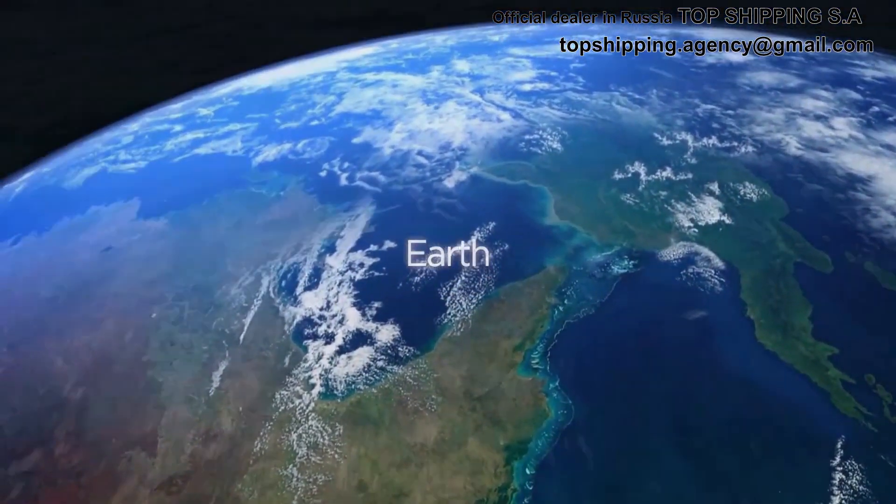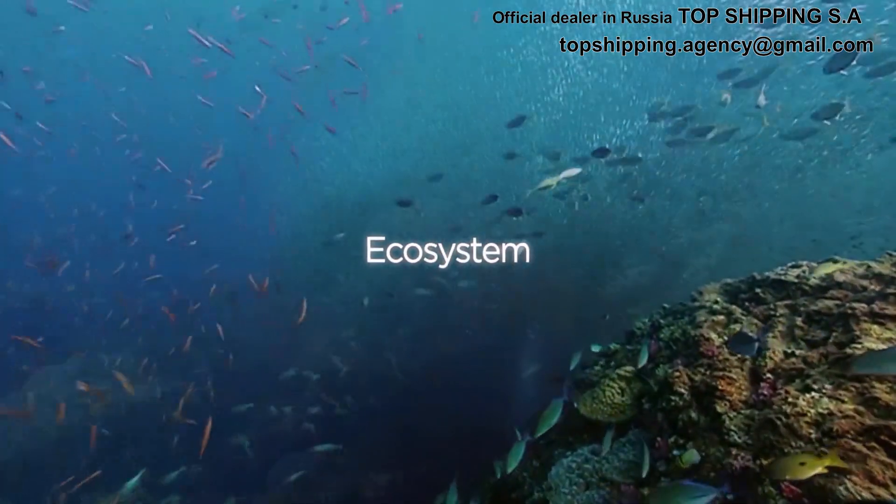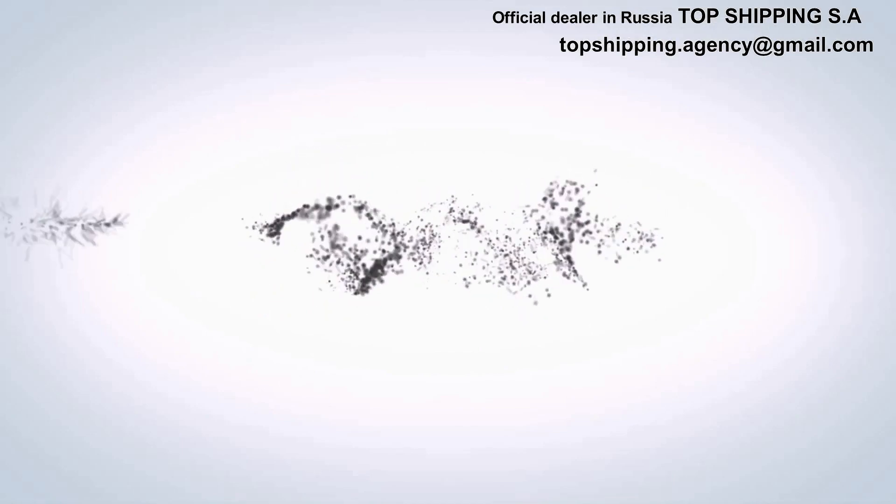Earth, Sea, and the Ecosystem. We are thinking of our environment.